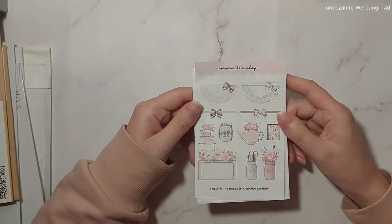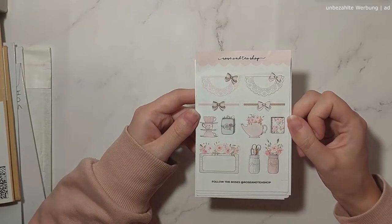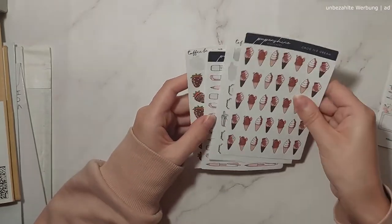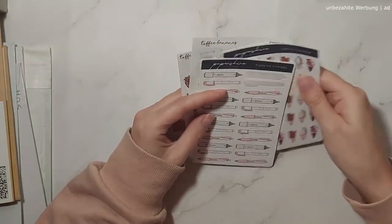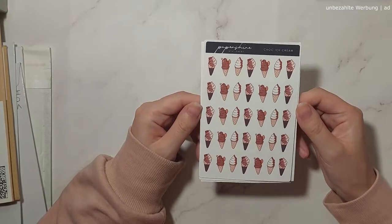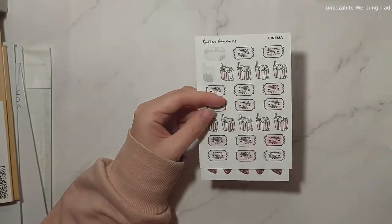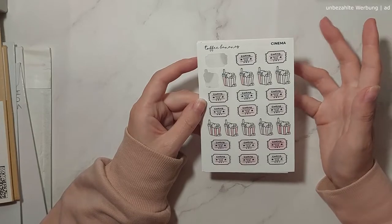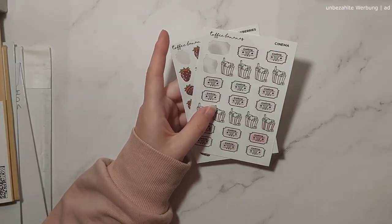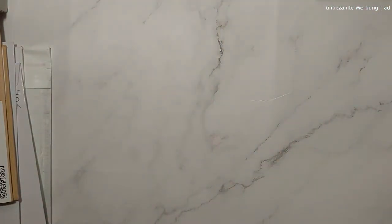There are also a few washi sheets — I think this was a sample from Rose and Tea shop. I love that shop but it's in America so shipping is very high; now I finally have one sheet from them. Then we have some Paper Shire — formerly Toffee Bananas — stickers: chocolate ice cream cones, planning markers with only two missing, cinema stickers, and chocolate strawberries. I love having more variety of sweet food in my collection.